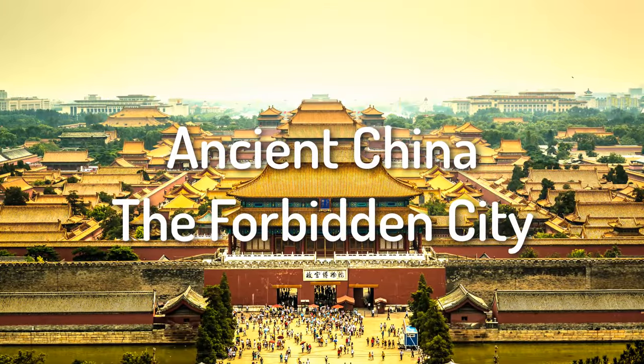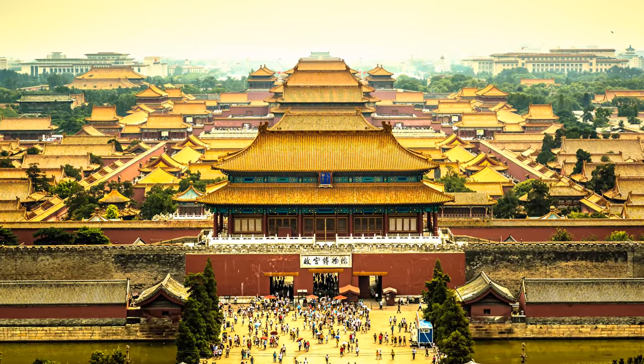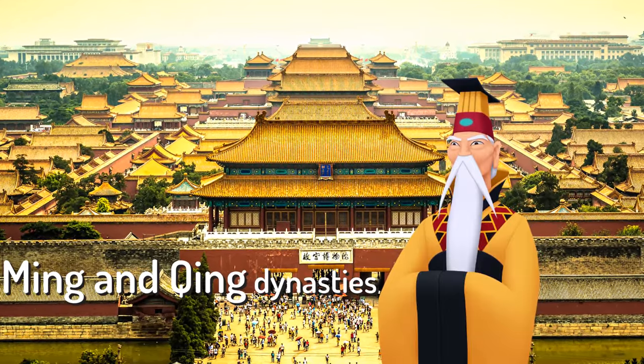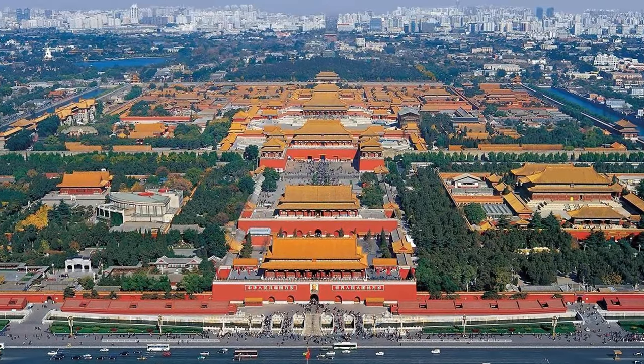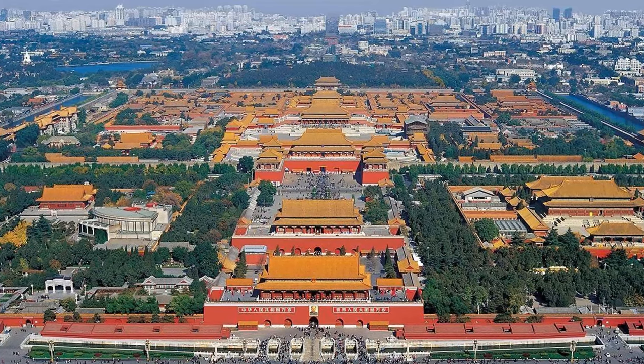Ancient China. The Forbidden City was the palace of the Chinese emperors during the Ming and Qing dynasties. It is located in the heart of Beijing, the capital city of China, and is the largest ancient palace in the world.